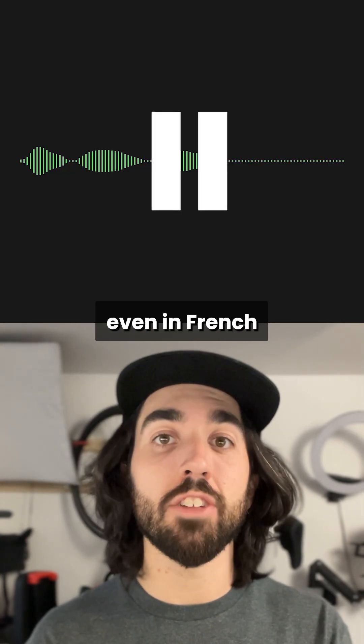I've tried it. Even in French, it works amazingly. C'est un super bon modèle, très compétitif pour la génération de text.